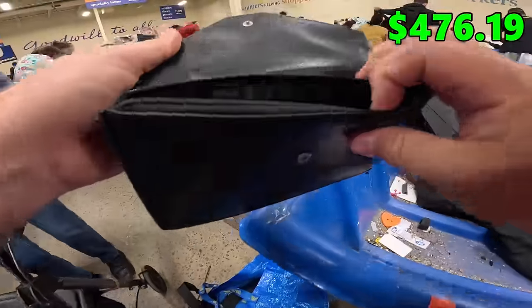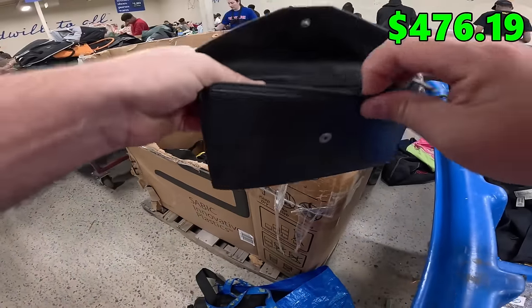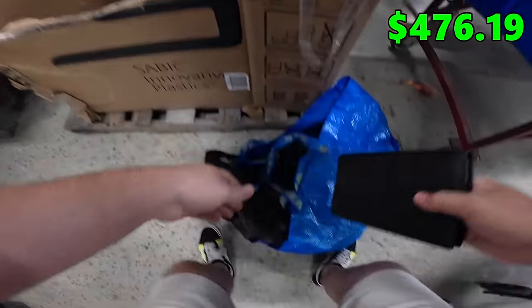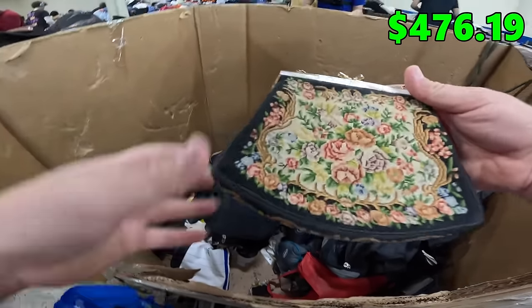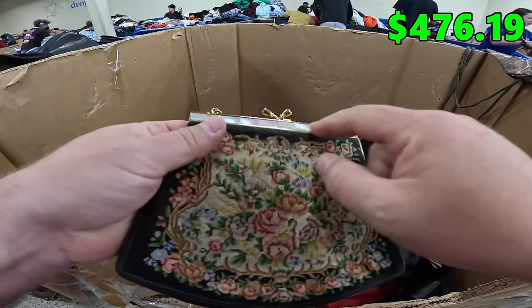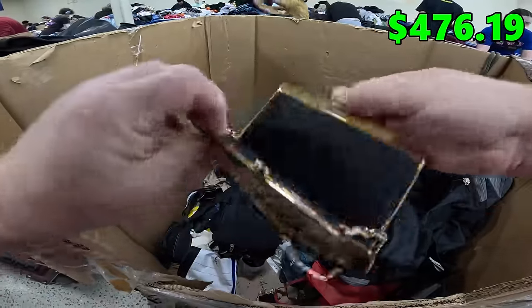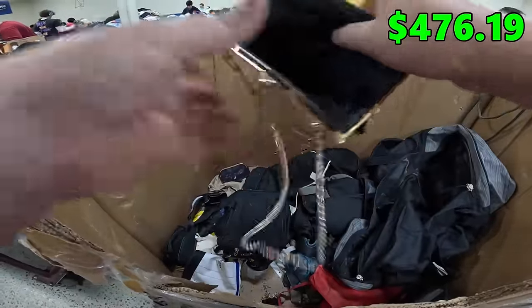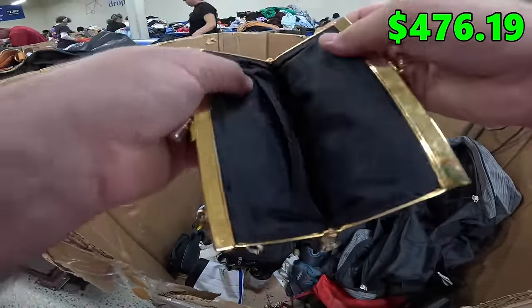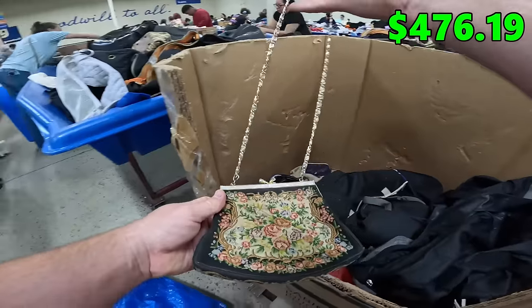And this little leather pouch here — I think it's leather at least, I'll look at it later. A little floral bag here. It's got some like Mother of Pearl inlay, if it's real. I don't see any labels or anything. Let's get it for the booth.